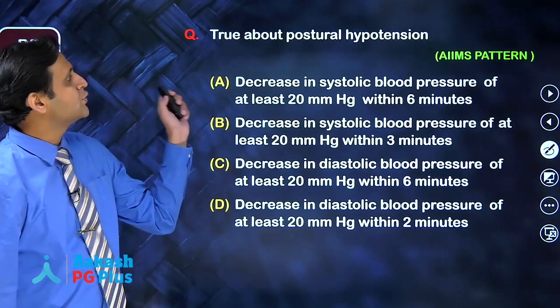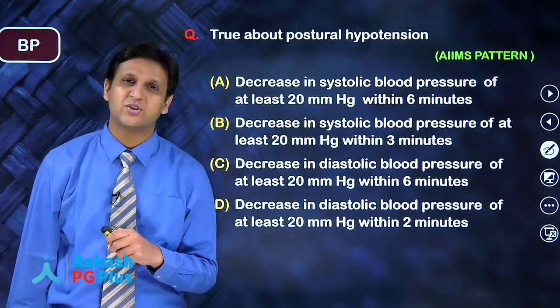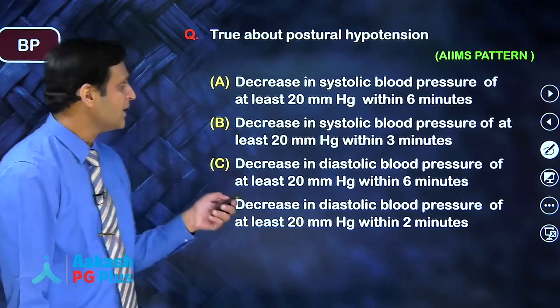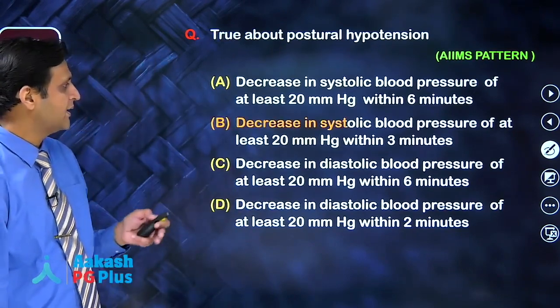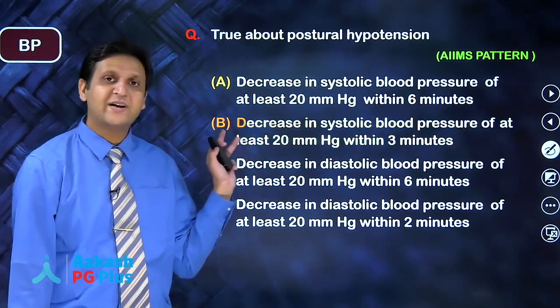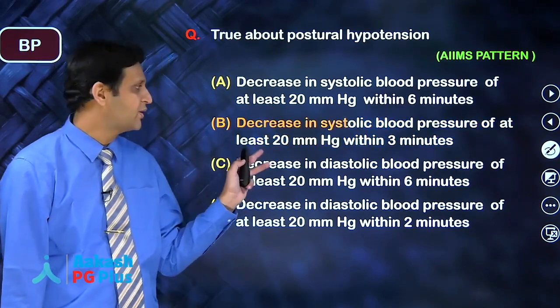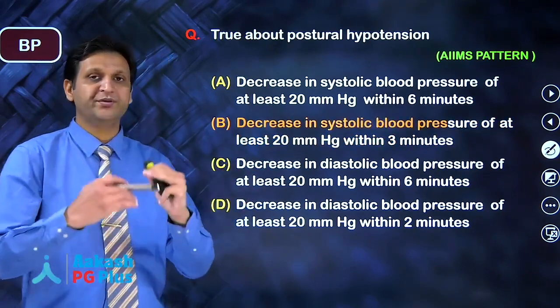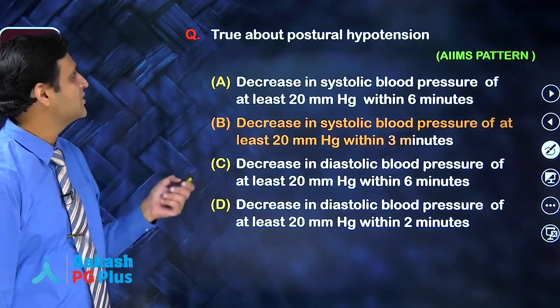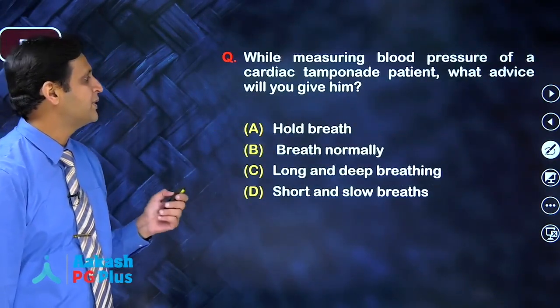The next question is about postural hypotension — how do you define it? The correct answer is: whenever you have a decrease in systolic blood pressure of at least 20 millimeters of mercury within 3 minutes of standing, that is known as postural hypotension. This question has been asked in the exam previously.